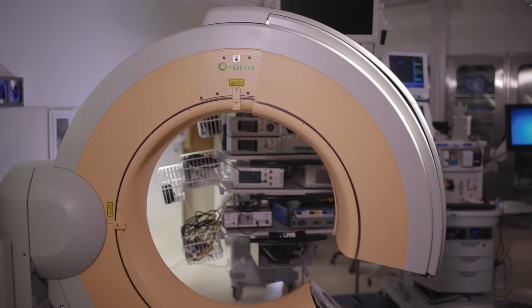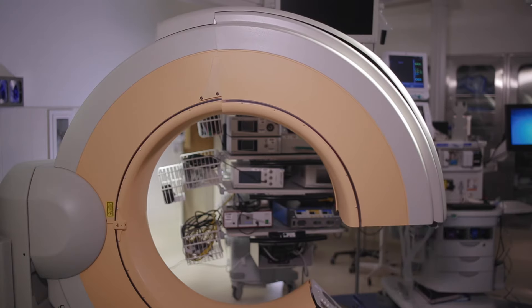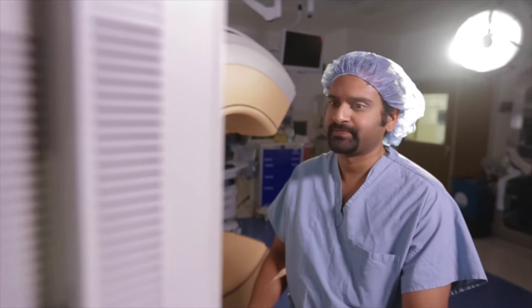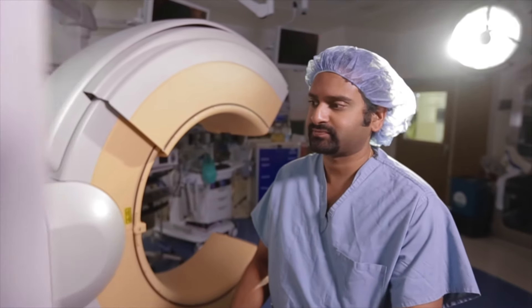The way in which we use this piece of technology in the operating room is that a patient comes in, they're put to sleep, we're able to bring this O-Arm in around the patient and essentially do an intraoperative CT scan. Once this is done, we're able to use a navigation system, kind of like GPS, to allow us to place screws more accurately without having to use any more radiation.